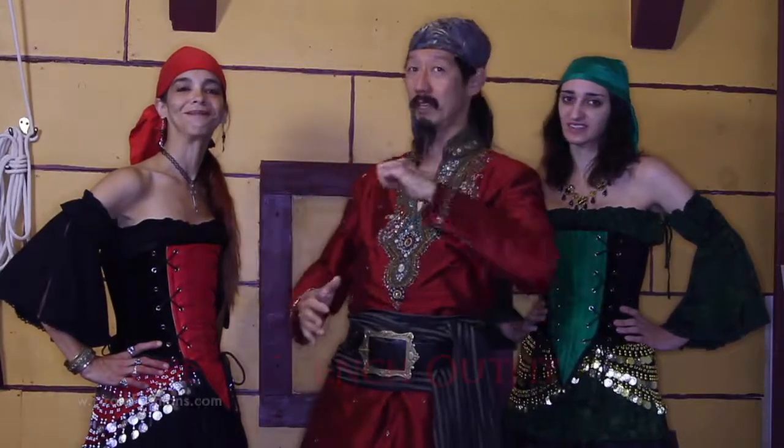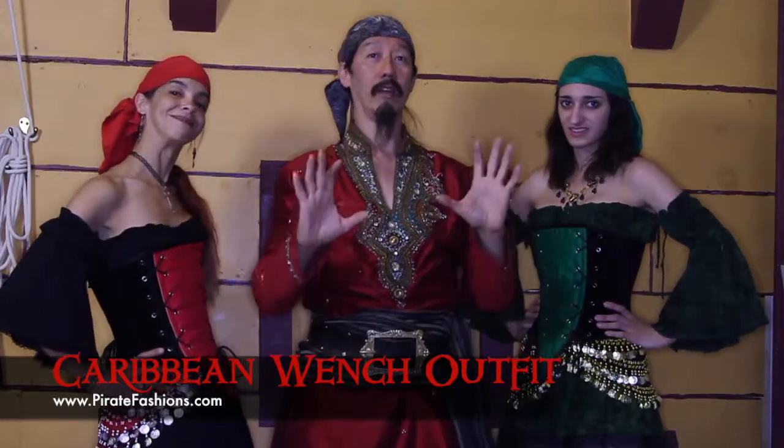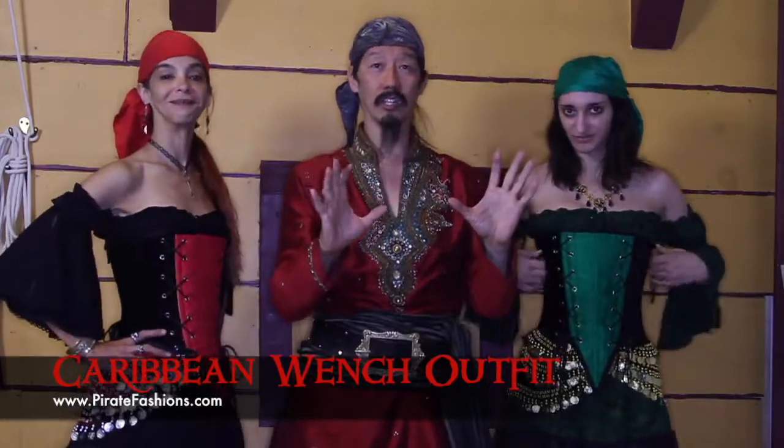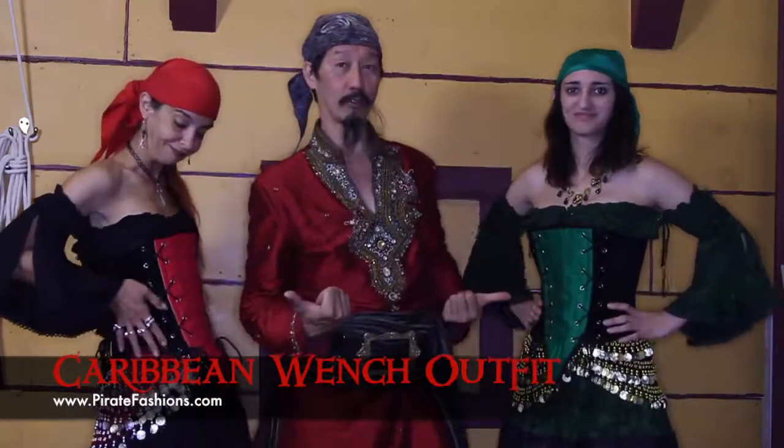Ahoy Métis! I be Tiger Lee and this be Pirate Fashion. We're going to talk about our latest fashion, the Caribbean wench. And boy does it look great.